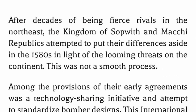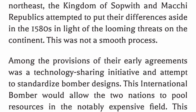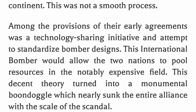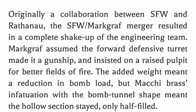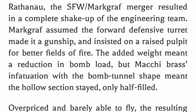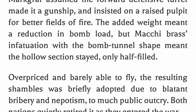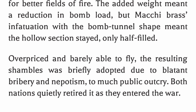After decades of being fierce rivals in the northeast, the Kingdom of Sopwith and Matchy Republics attempted to put their differences aside in the 1580s in light of the looming threats on the continent — this was not a smooth process. Among the provisions of their early agreements was a technology-sharing initiative to standardize bomber designs. This international bomber would allow the two nations to pool resources in the notably expensive field. This decent theory turned into a monumental boondoggle which nearly sunk the entire alliance. Originally a collaboration between SFW and Rathen Ose, the SFW-Mark Grafrath merger resulted in a complete shake-up of the engineering team. Mark Grafrath assumed the forward defensive turret made it a gunship and insisted on a raised pulpit for better fields of fire; the added weight meant a reduction in bomb load. But Matchy brass's infatuation with the bomb tunnel shape meant the hollow section stayed, only half-filled. Overpriced and barely able to fly, the resulting shambles was briefly adopted due to blatant bribery and nepotism, to much public outcry. Both nations quietly retired it as they entered the war.